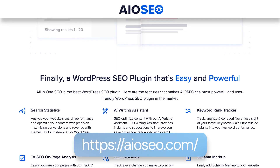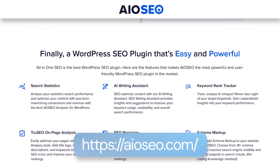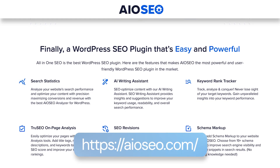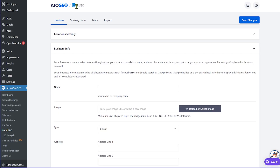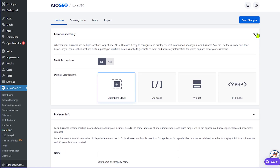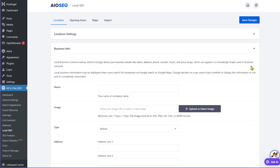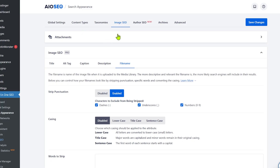You get all the options to optimize titles, meta descriptions, and even product schemas. You also get an SEO redirection manager with a 404 checker. So if you have any out-of-date products, out-of-stock products, or products that you have discontinued, broken links will not be visible on your website because you can manage them through All-in-One SEO's redirection manager. It also includes local SEO, product image SEO, and a custom schema generator, so you can tell Google exactly what your product is about to connect the right audience to your products.